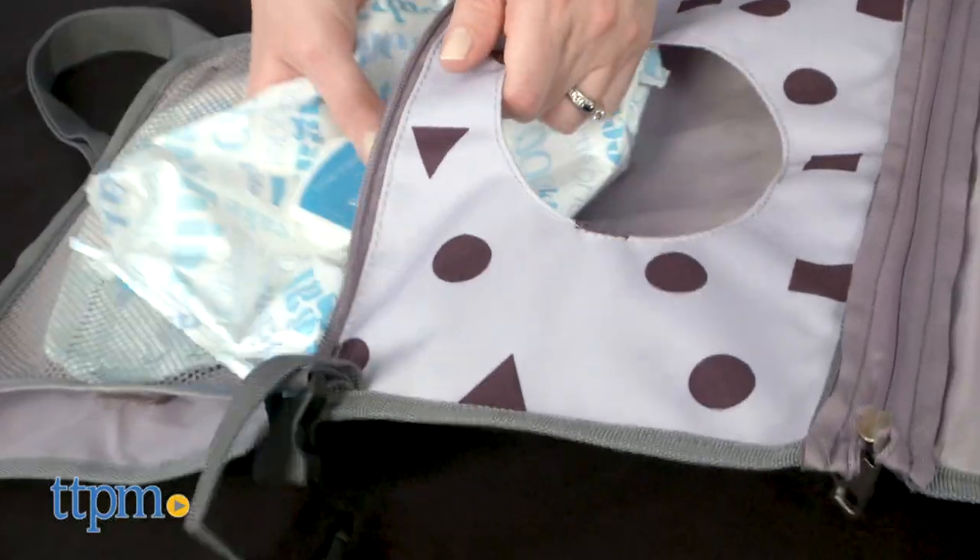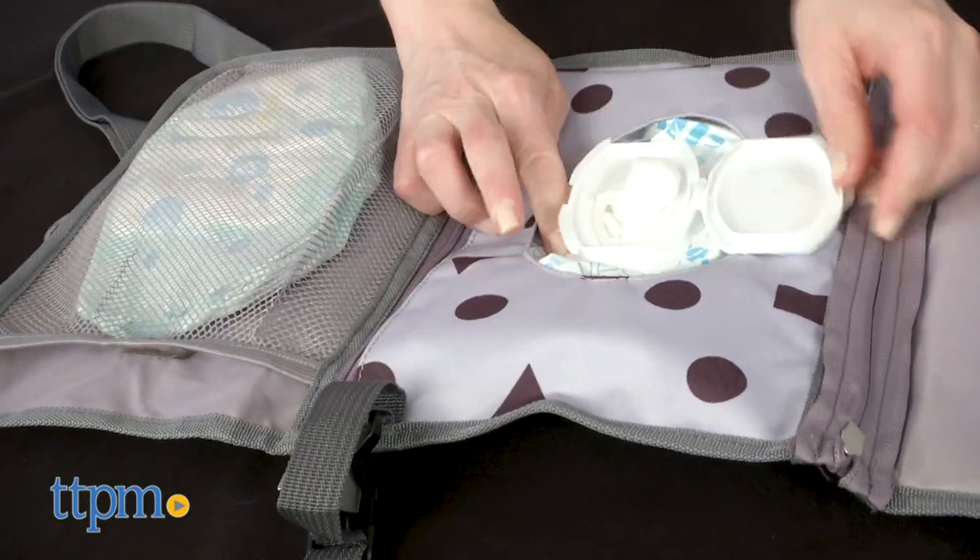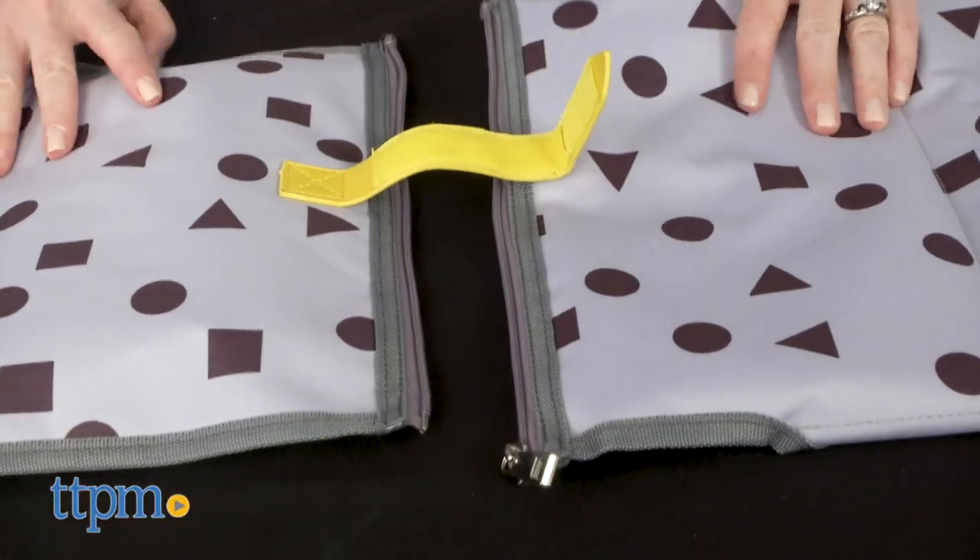The built-in wipes pouch holds most travel wipes containers and makes it easy to pull out a clean wipe when you need it. If you need to, you can unzip the changing pad from the pockets.